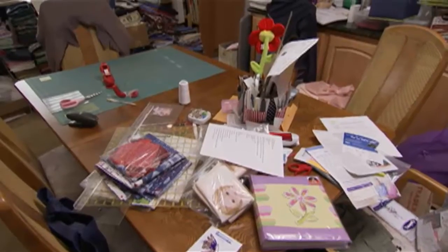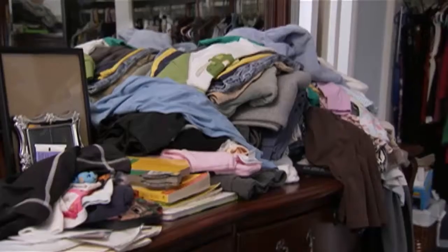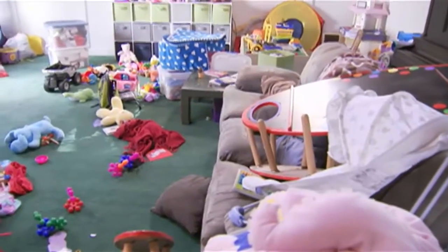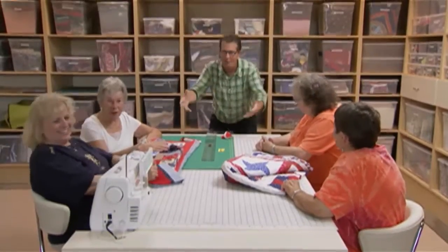If you're struggling with clutter, chances are that you know that the first thing that disappears in a disorganized house is a flat surface. Flat surfaces should be kept clear at all times, whether it's a bedside table, a kitchen counter, the bed, or even the floor. We all know that flat surfaces, ladies, should be for working, and not for storage.